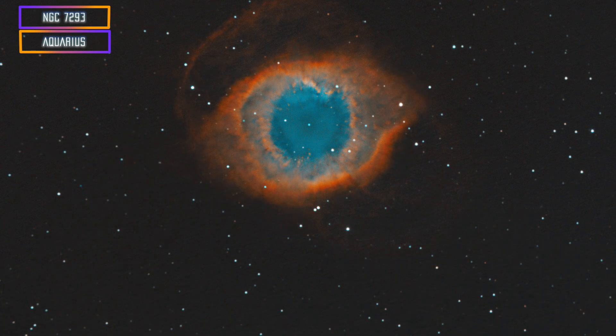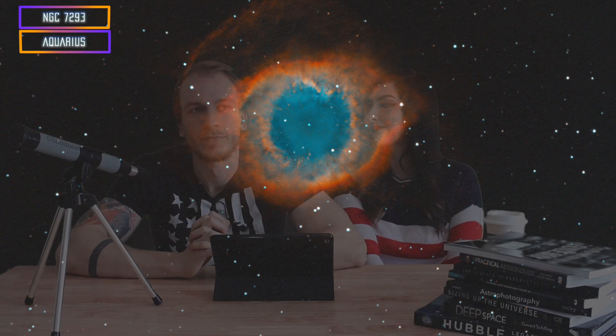Mine would be the Helix Nebula, or the Eye of God as they call it. The Helix Nebula doesn't rise really high on the horizon for us, but it's a really bright and fairly large target. It looks like the Ring Nebula, just bigger, and I really like it. If you do long enough exposures on it, you can actually see a bunch of gas in the outer shell.